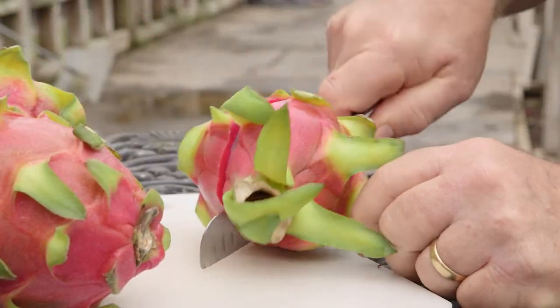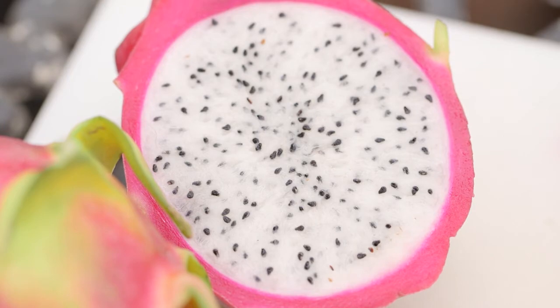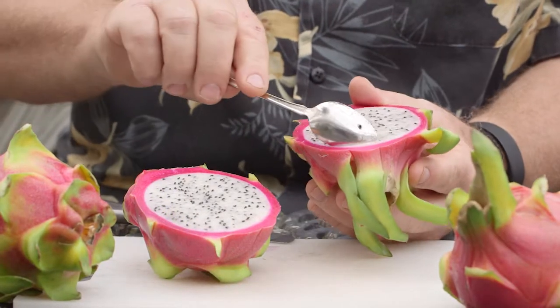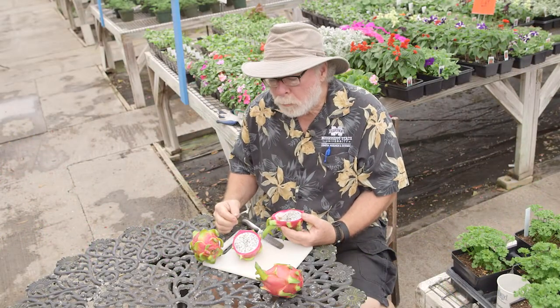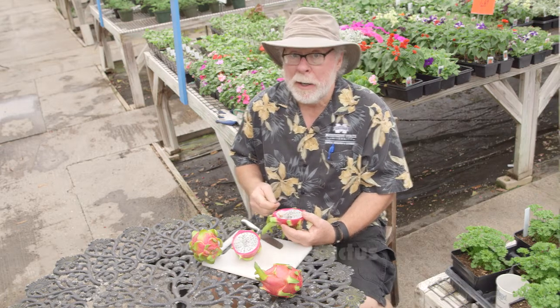Simply place on a cutting board and slice right through. The inner flesh is creamy white and speckled with black seeds. I like to take a spoon and scoop directly from the fruit. While not very sweet, I think it tastes like a combination between a kiwi and a pear.